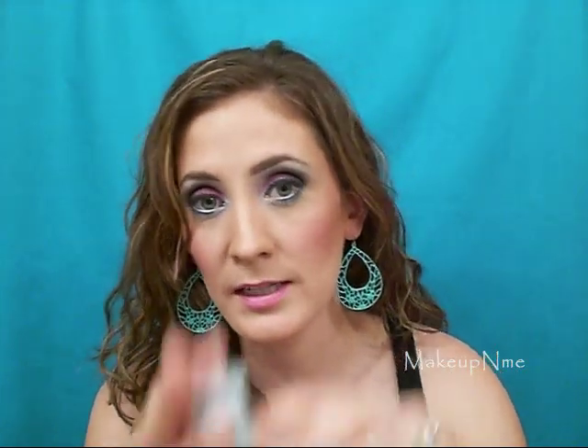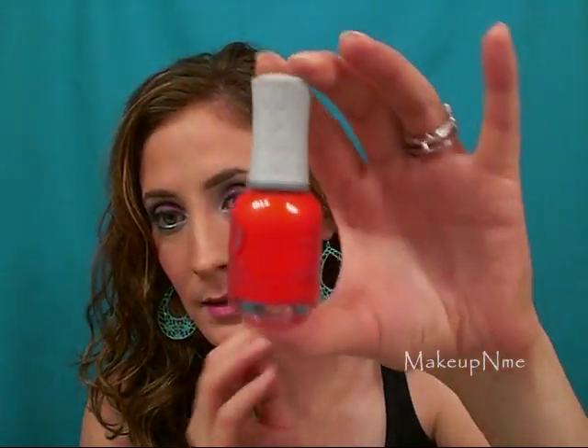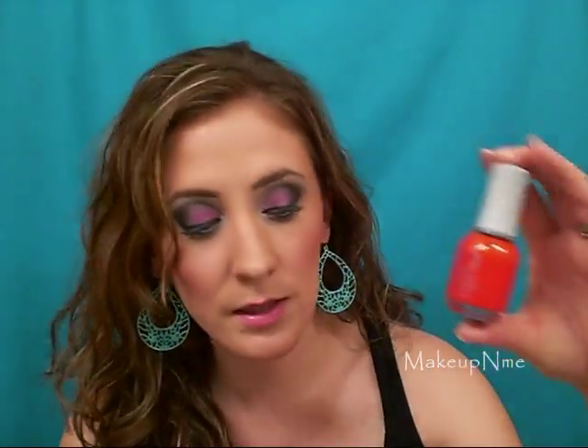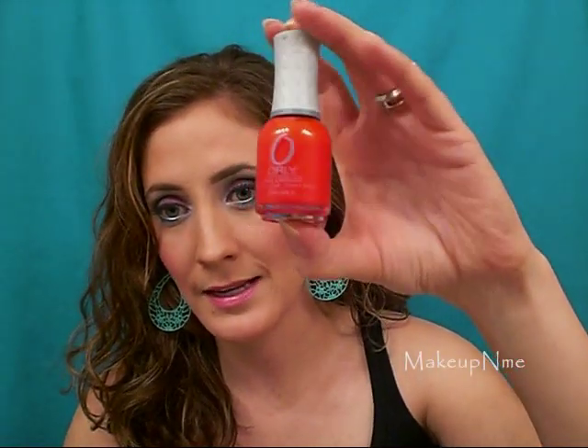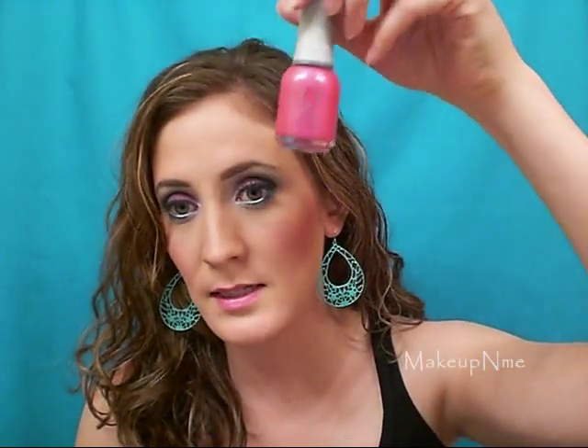Another one that I got and I love is the Orly nail polish in Hot Shot. It's another bright nail polish — this one is like a hot pink, and then this one here is like a pinkish orange. The next one is the Orly nail polish in Oh Cabana Boy, and it's another hot pink. This one's more like a little pearl essence to it.